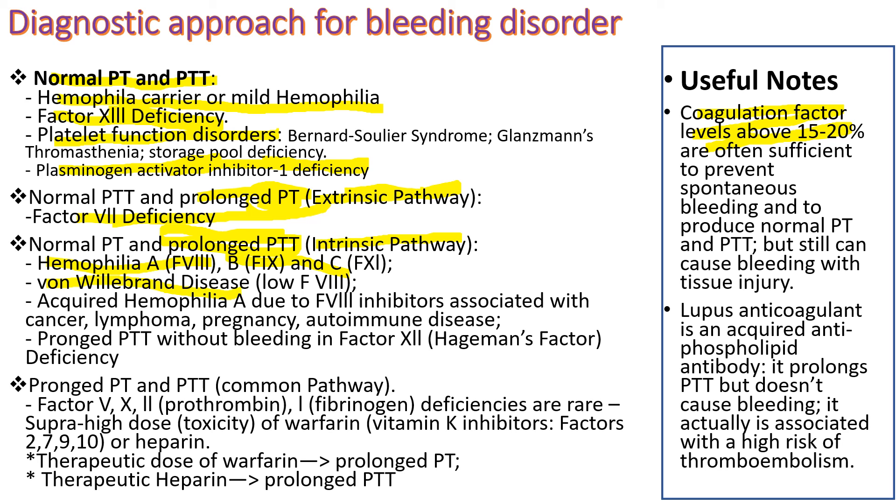Intrinsic pathway factor deficiencies causing prolonged PTT include hemophilia A (factor VIII), hemophilia B (factor IX), hemophilia C (factor XI), and von Willebrand disease (due to low factor VIII). Acquired hemophilia A due to factor VIII inhibitors is seen in cancer, lymphoma, pregnancy, or immune disease. Factor XII (Hageman factor) deficiency prolongs PTT without causing bleeding. When both PT and PTT are prolonged, suspect defects in the common pathway factors, though these are rare. Excess warfarin or heparin also prolongs both PT and PTT. Lupus anticoagulant is not a bleeding disorder but a thrombotic one, yet it prolongs PTT because of antibodies against phospholipid involved in the intrinsic pathway.